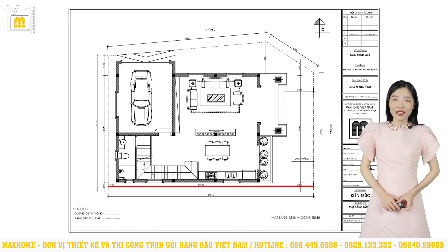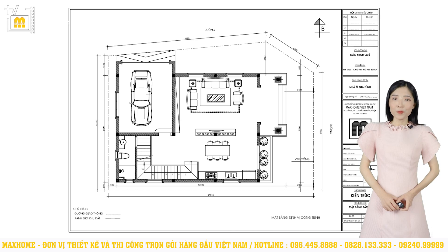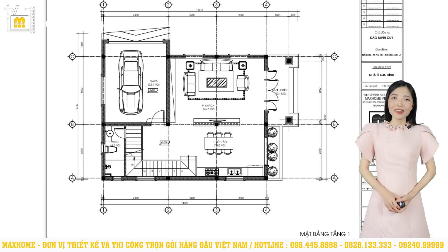Ngôi nhà có kích thước chiều ngang là 13m, chiều sâu là 9,7m, diện tích sử dụng của công trình khoảng 276m². Công trình này không chỉ được đầu tư về ngoại thất mà còn được tập trung thiết kế mang đến cuộc sống khoa học và tiện nghi. Tầng 1 chủ yếu là không gian sinh hoạt chung, trong khi đó tầng 2 chủ yếu là không gian sinh hoạt riêng tư, còn tầng 3 thì chính là nơi thờ tự và không gian phụ. Đây là cách bố trí được xem khá là hợp lý cho một mẫu nhà 3 tầng như thế này.